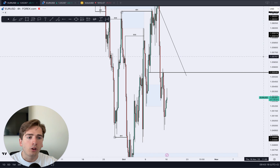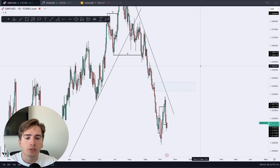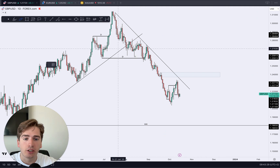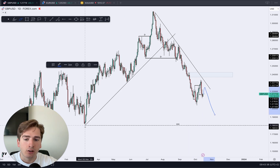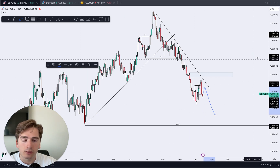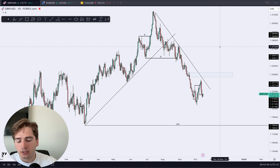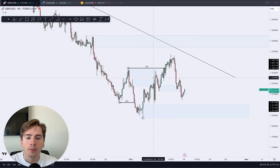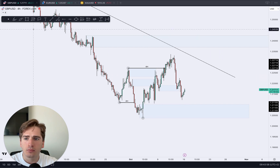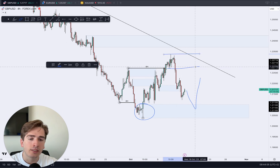That's euro dollar — looking for the downside. Now pound dollar: from a daily perspective, same as euro dollar, it has also seen a change of character, so I'll be looking for a push in towards early in the week and then a further sell-off to lower prices. If we see another change of character, we'll hit that area of supply and I'll look for shorts from there. On the 4-hour time frame, it is still bullish.